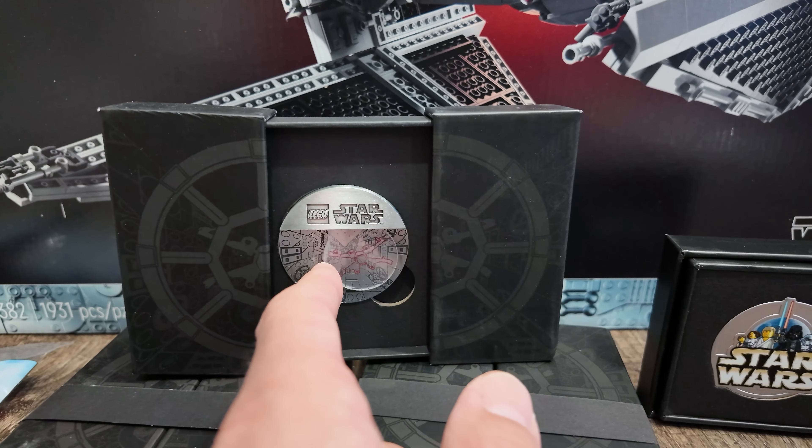Did anybody cash in some of their VIP points to get the Star Wars coin? Let me know in the comments. That's been my Star Wars May the 4th promo haul. I hope you guys enjoyed it. I'm curious what you thought about it — is this something you want to see more of, or less of? Do you think maybe I got too much LEGO? I don't know, it's possible. Remember to make time for yourselves, your family, and your LEGO. Take care.